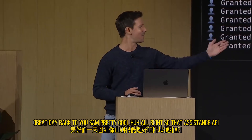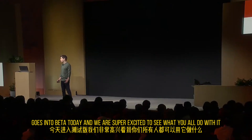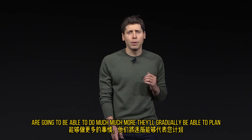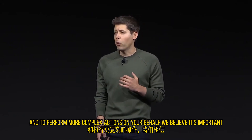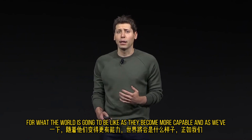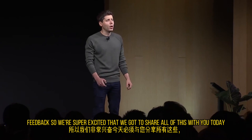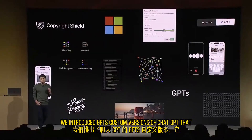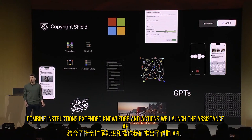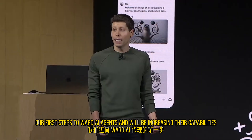The Assistants API goes into beta today, and we are super excited to see what you all do with it — anybody can enable it. Over time, GPTs and assistants are precursors to agents that are going to be able to do much, much more. They'll gradually be able to plan and perform more complex actions on your behalf. We believe it's important for people to start building with and using these agents now to get a feel for what the world is going to be like as they become more capable. We introduced GPTs — custom versions of ChatGPT that combine instructions, extended knowledge, and actions. We launched the Assistants API to make it easier to build assistive experiences with your own apps. These are our first steps towards AI agents, and we'll be increasing their capabilities over time.